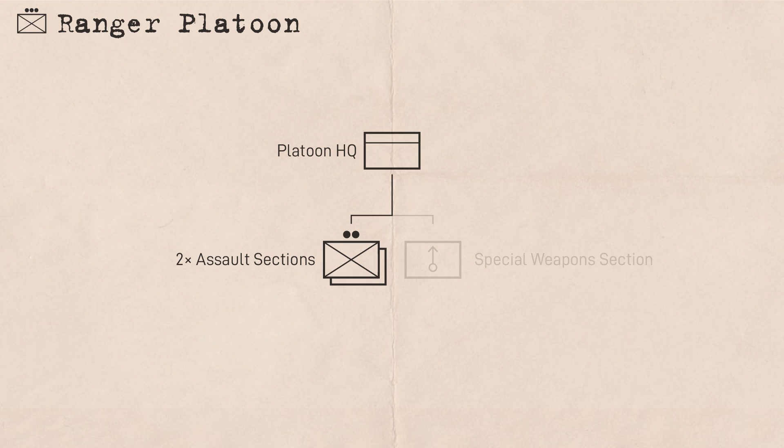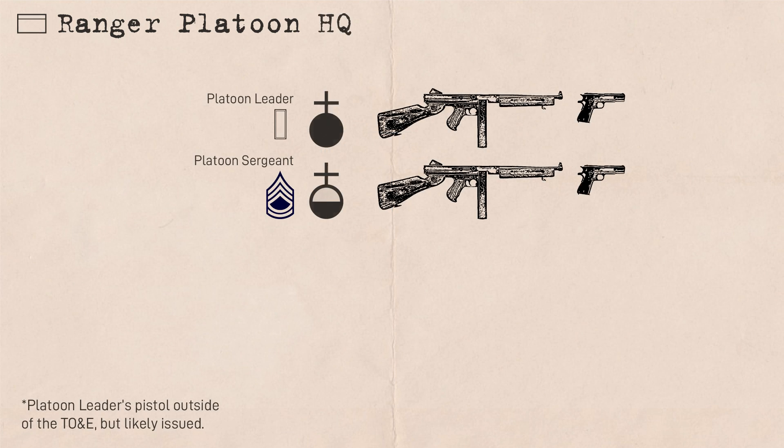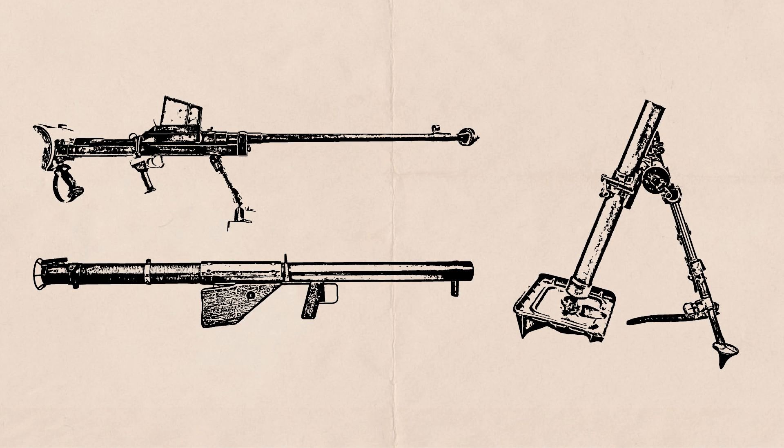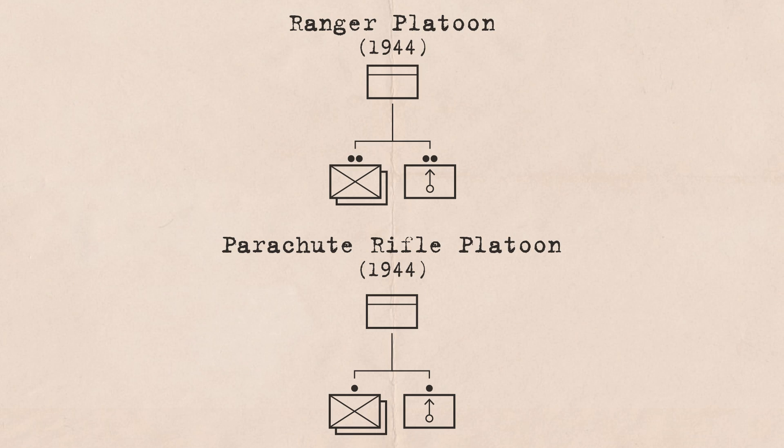Each Ranger platoon consisted of a platoon headquarters, two assault sections, and a special weapons section. The platoon overall was led by a lieutenant, assisted by a platoon sergeant with the rank of technical sergeant — the World War II equivalent of Sergeant First Class — both armed with submachine gun and pistol. The platoon HQ also had a sniper and messenger, both ranking private first class, with the sniper equipped with an M1903A4 sniper rifle. The special weapons section was essentially a mortar squad with a tacked-on anti-tank capability, similar to US Army paratroopers whose platoons had a 60mm mortar squad and a bazooka in the platoon HQ. This likely reduced overall personnel by negating the need for a redundant weapons platoon.